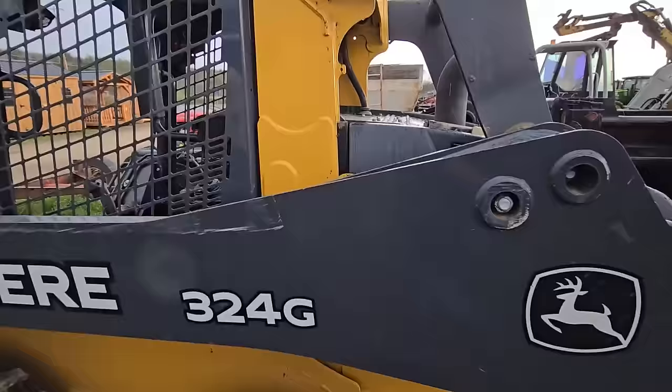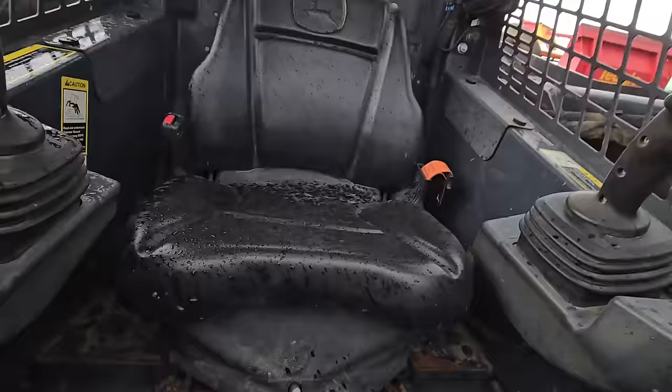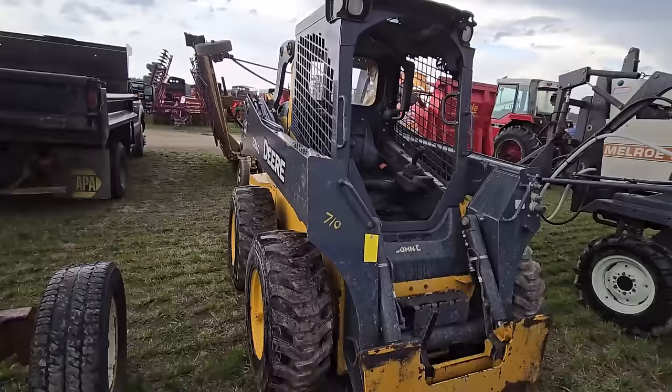Here's a John Deere skid steer — a 324G. That's a nice skid steer right there, guys. Usually I look inside and it looks like it's pilot-controlled — there are no pedals on the bottom, except maybe a gas pedal. A 324G — that's a nice skid steer.